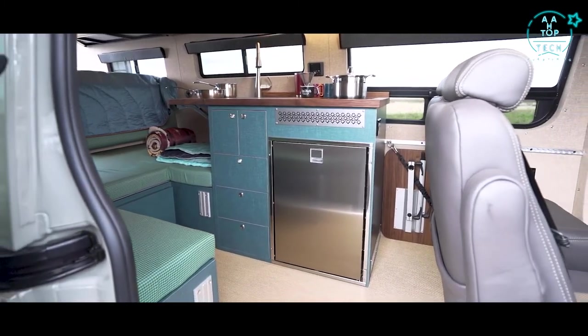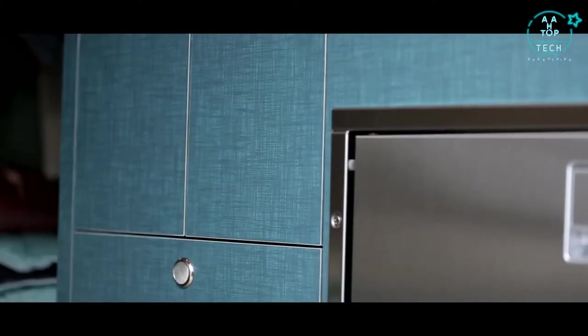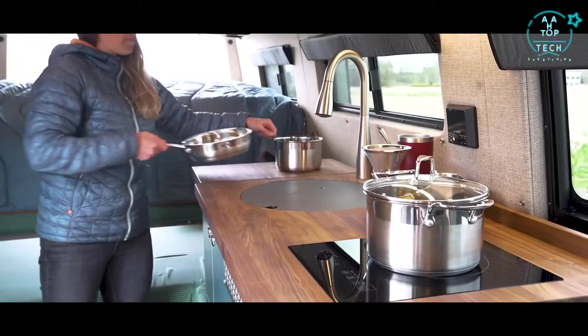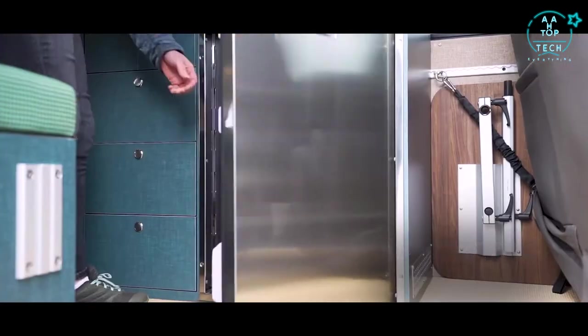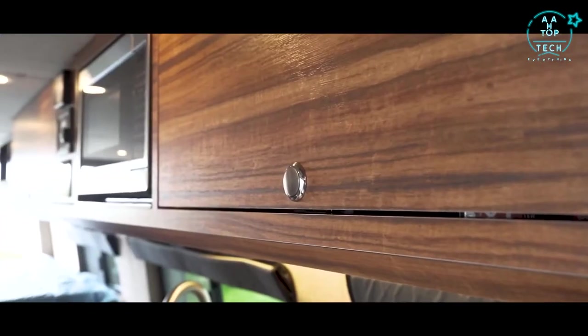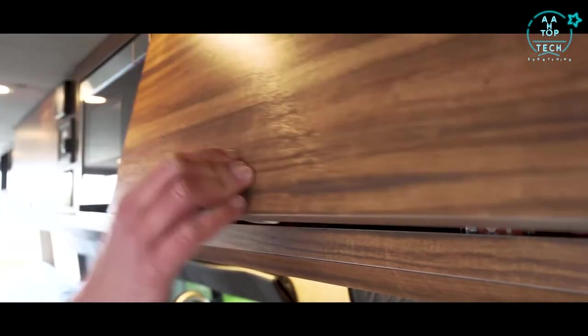The kitchen is finished with a durable laminate and topped with a solid surface walnut countertop. The galley features lots of storage, a flip up table to extend the counter space, a premium sink, a flush mounted induction cooktop, and an Isotherm refrigerator. The overhead cabinetry houses a microwave and has plenty of additional storage. The cabinets feature push locks to keep your goods in place while driving and passengers safe while traveling.